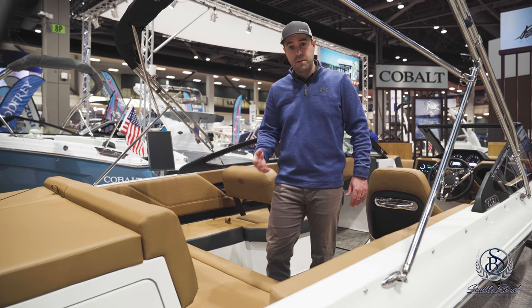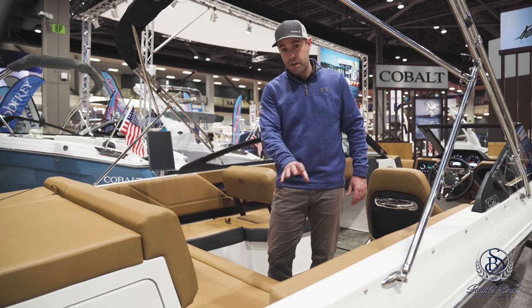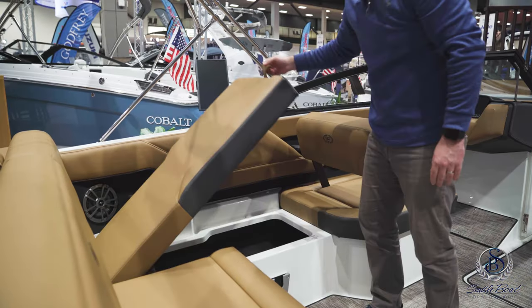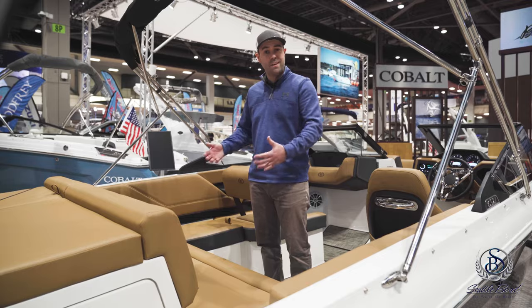As you enter the cockpit of the new CS series, you're greeted by a nice place to actually place your feet. This is also an area that a cushion will fill in to make it a nice U-shaped seating area. There's starboard side storage, port side storage which has the battery switch location, and a big engine compartment to make servicing for your technicians nice and easy.